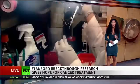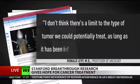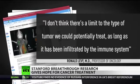The lead researcher of the study, Ronald Levy, professor of oncology, says: "I don't think there's a limit to the type of tumor we could potentially treat, as long as it has been infiltrated by the immune system."